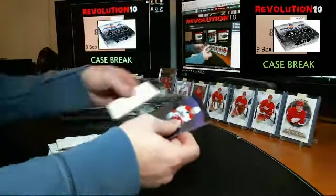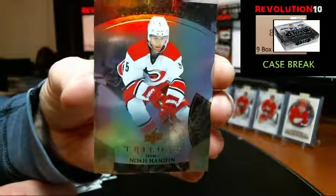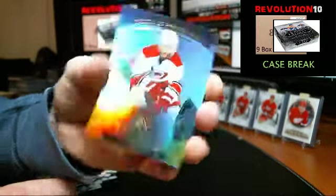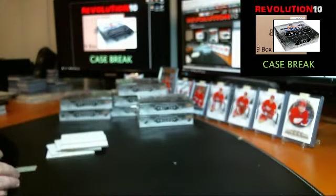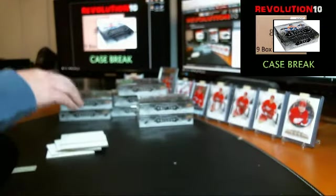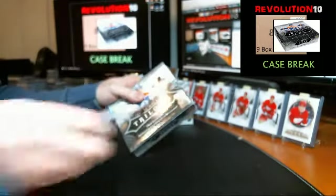Last pack of box two. We've got a Rookie Premieres numbered to 999 for the Hurricanes, Noah Hanifin. I feel like we're already off to a better start than last night's case.